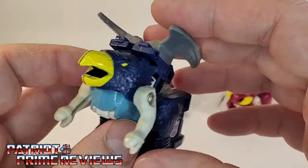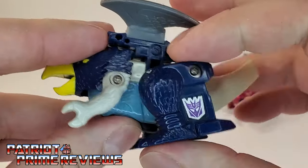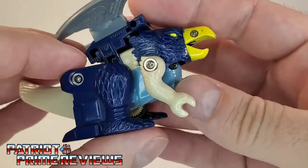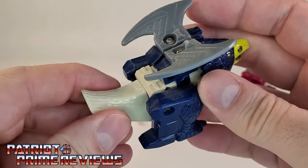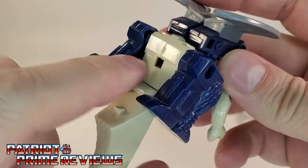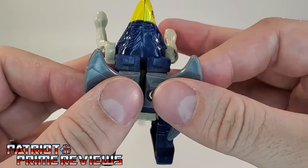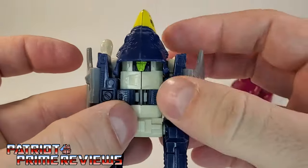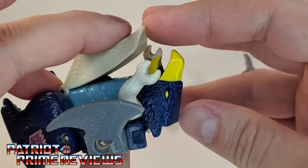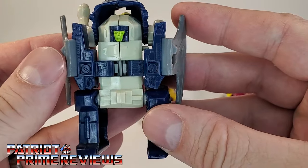Articulation — he's G1, so there's not much. The arms go up and down and the legs go back and forth, and that's pretty much it. To transform Flame Feather, you take the tail, bring it down — it'll unsnap right there — and bring the legs forward. Then take the wings, spread them apart revealing the robot head, push the bird head back, bring the tail all the way up, and there you have Flame Feather in robot mode.